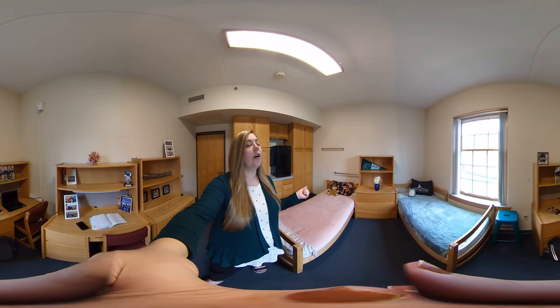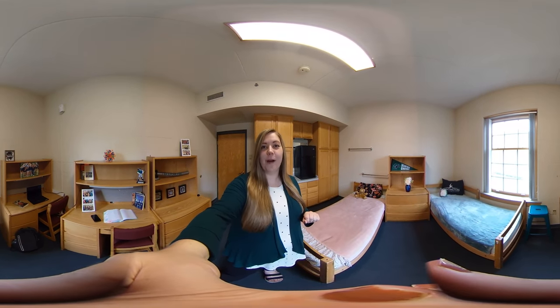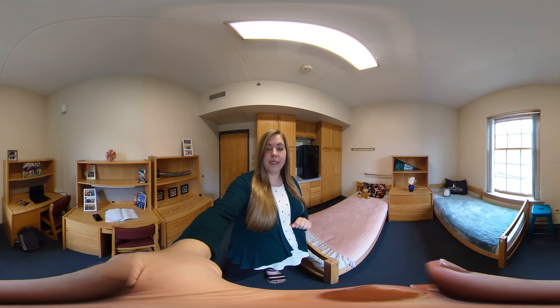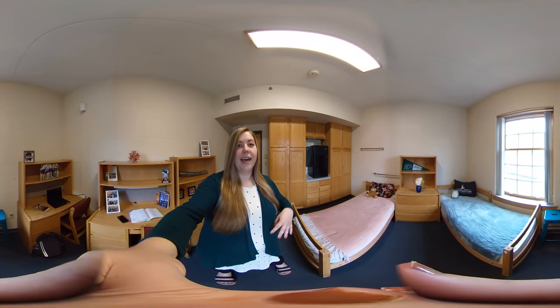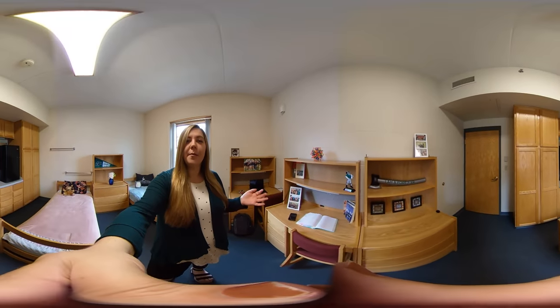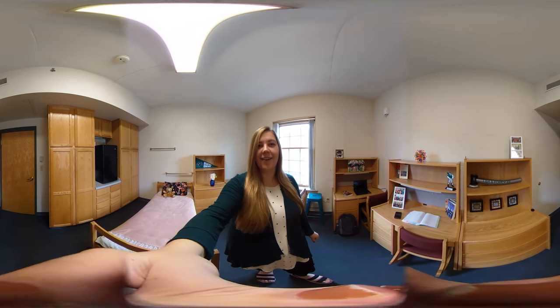Behind me here are the closets and there's a little vanity area as well. Something unique about our Meadows and Miller rooms is you actually get a mini fridge that's provided in these rooms, so that's really nice to have. Behind me here you can also see the desks. This is a typical Miller Meadows hall room and we hope you can come to campus and check it out.